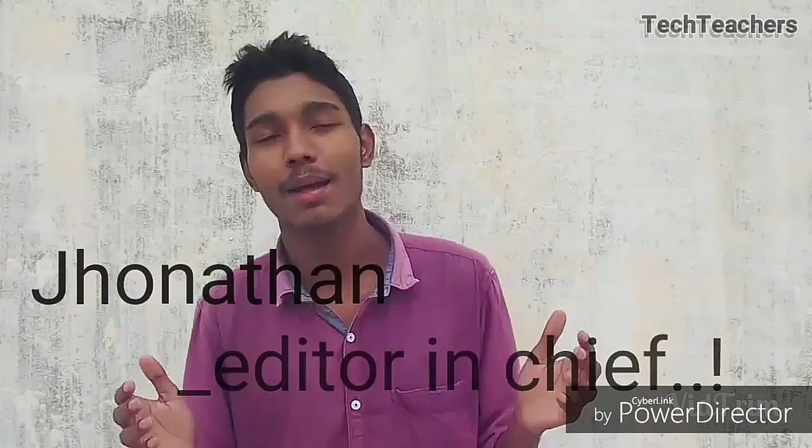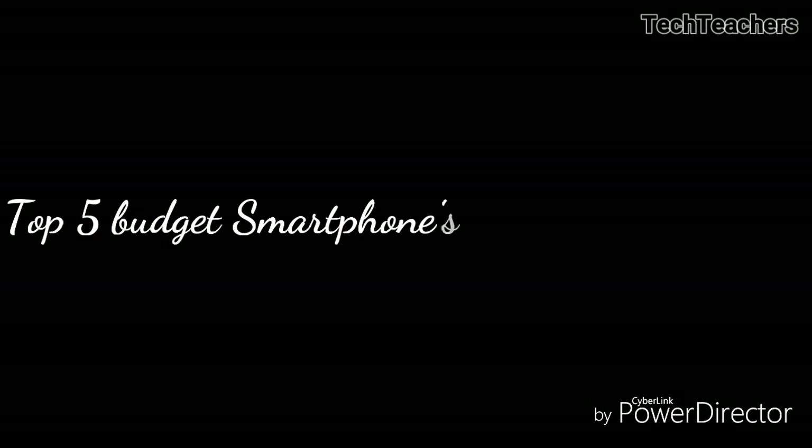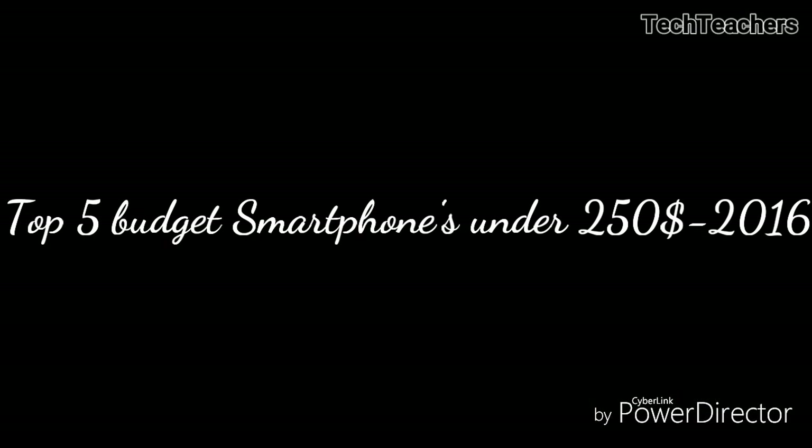But before we do, my name is Jonathan, this is TechTeachers and these are the top 5 budget smartphones under 250 US dollars 2016. Let's get started.